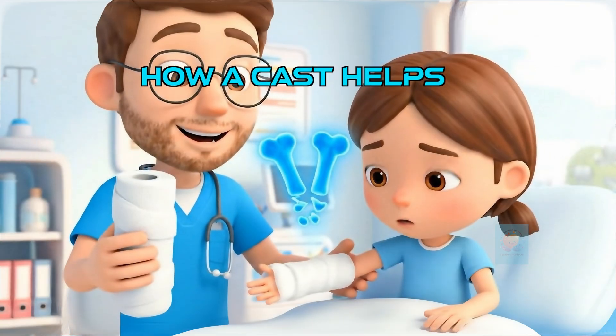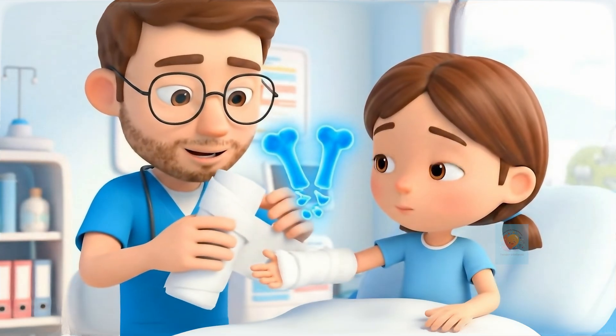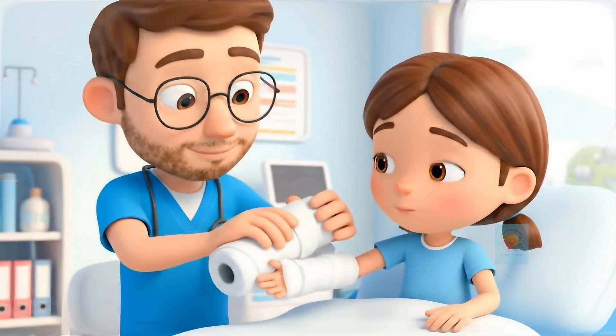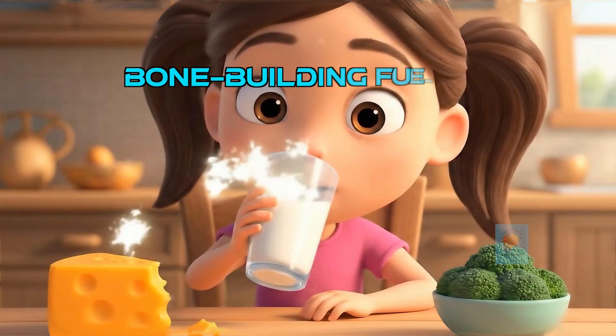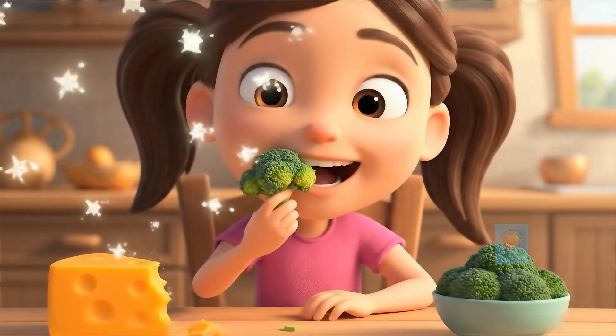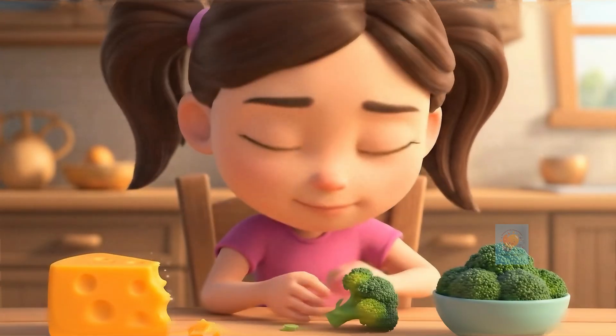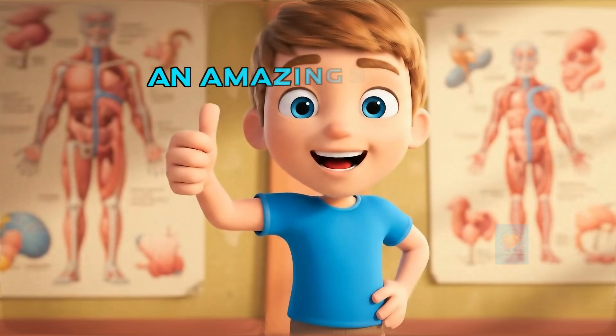So why do you need a cast? A cast is like a super protector for the construction site. It holds the bone pieces perfectly still so the repair crew can do its job without any interruptions. You can help your repair crew by giving them the right fuel. Foods with lots of calcium, like milk and broccoli, give your builders the materials they need to make bones super strong.